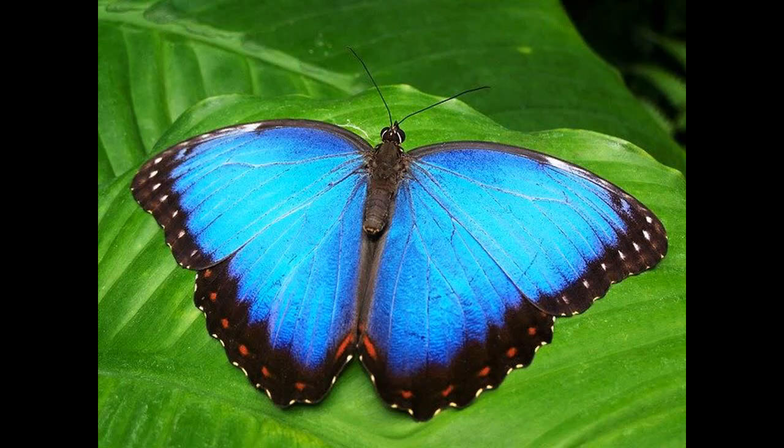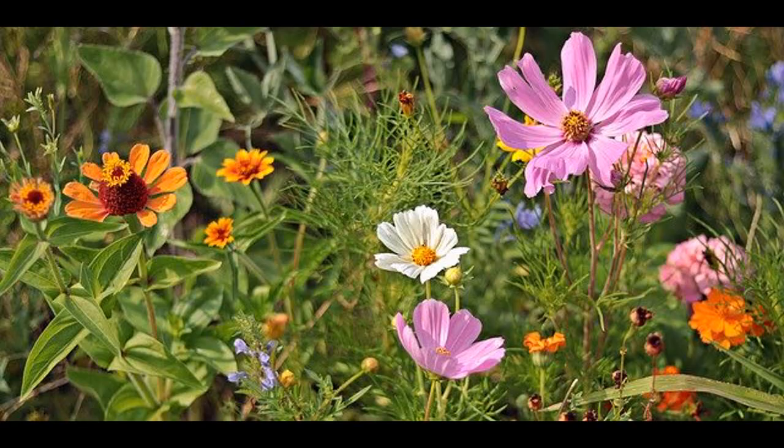Today, we're going to be talking about one of the most beautiful visitors to the garden, the butterfly. Not only are butterflies really pretty, but they're also extremely important for the environment.